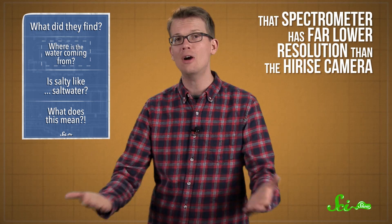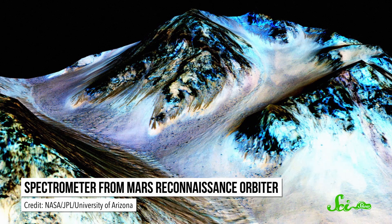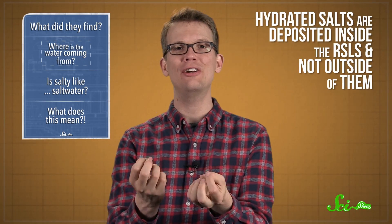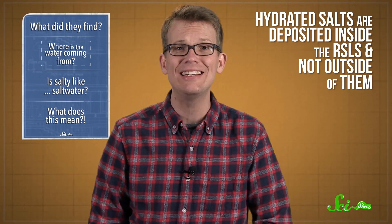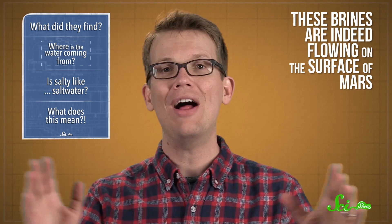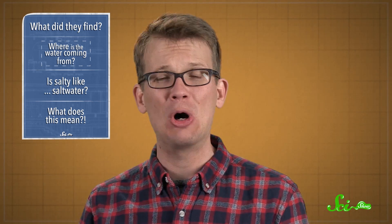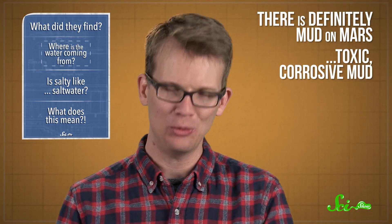Unfortunately, that spectrometer has far lower resolution than the HiRISE camera, so scientists had to use some pretty advanced techniques to increase the resolution to get good enough data. But the data show that these hydrated salts are deposited inside the RSLs and not outside of them, thus making it clear that these brines are indeed flowing on the surface of Mars. While they are not, by any stretch, something you might call running water — there are no rivers on Mars — there's definitely mud on Mars.